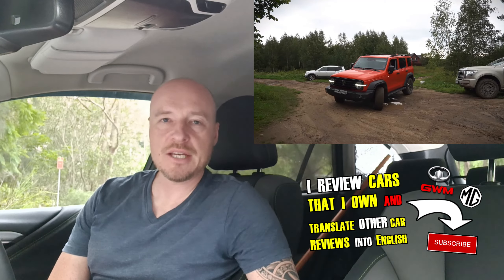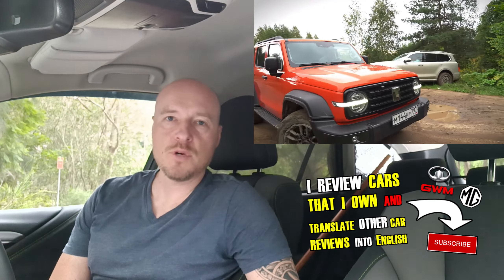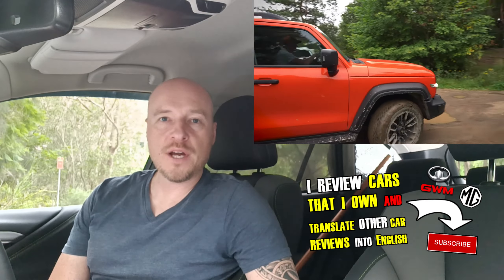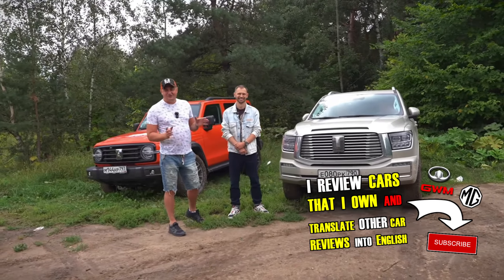How's it going everyone? Welcome back to the channel. I'm Dmitry and this is Value Cars Australia. Today I'm offering a promised translation of a Russian video from a lovely channel called Pro Drive with the host Sergei, who has a friend here — both are owners of tank vehicles in Russia.